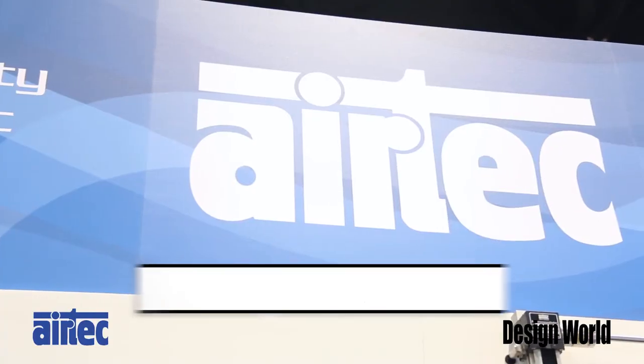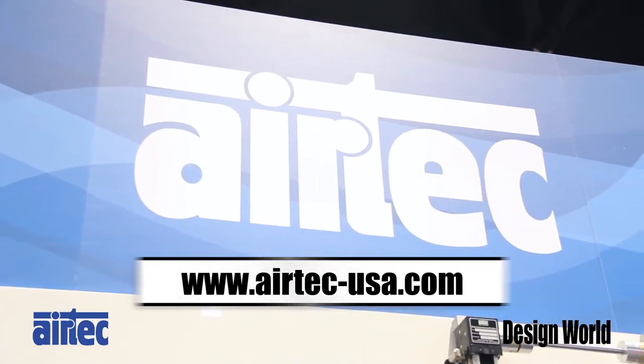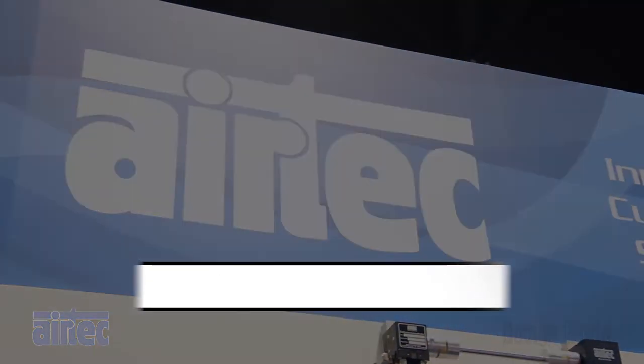Thank you for stopping by. You can visit our website at Airtek-usa.com. Thank you.